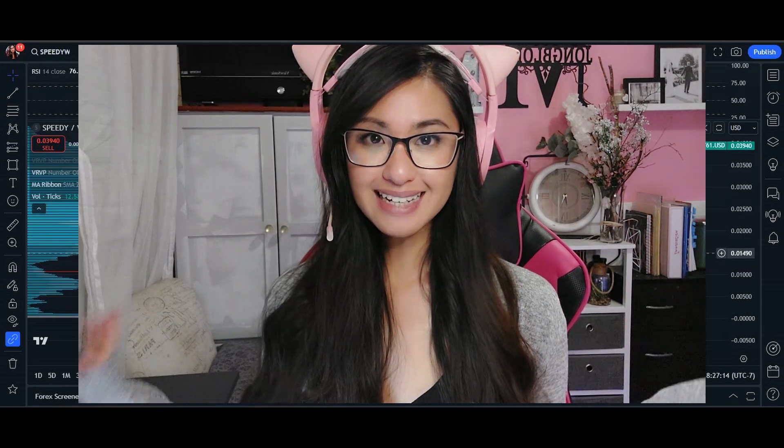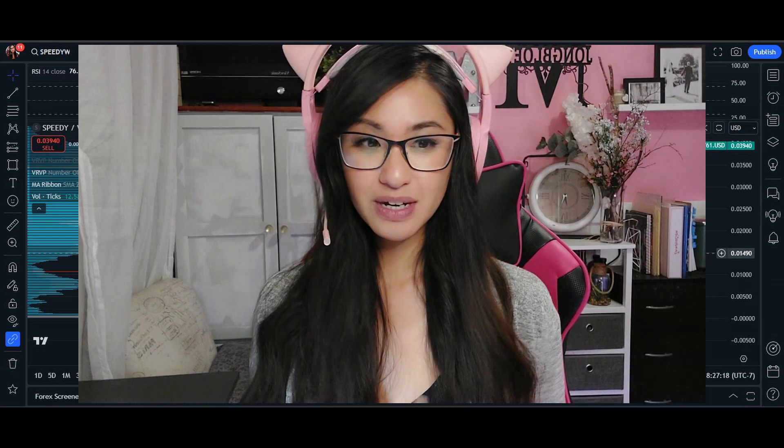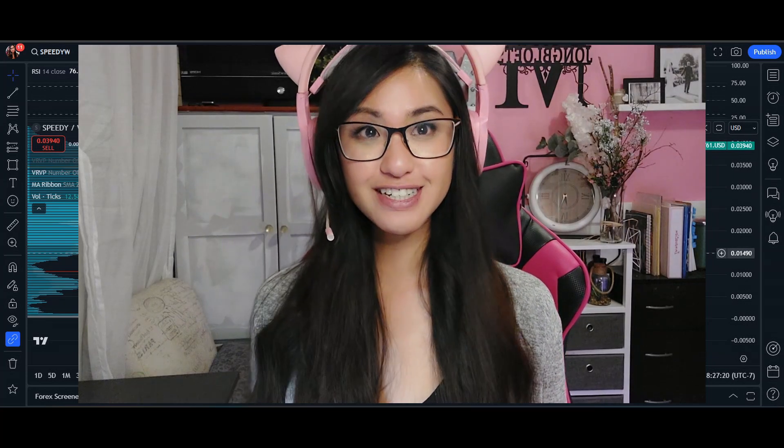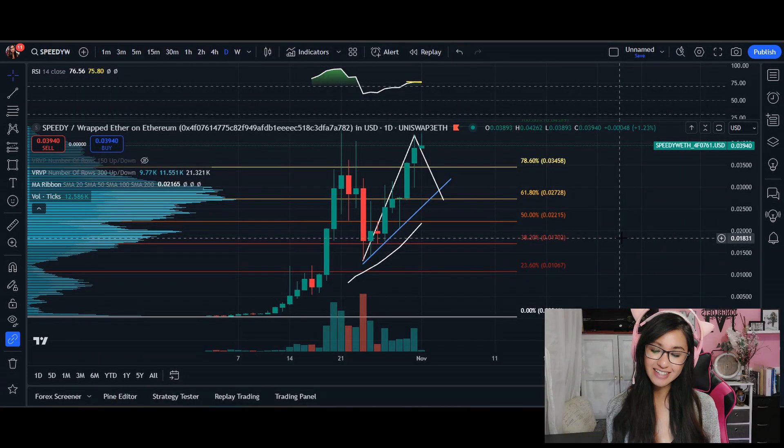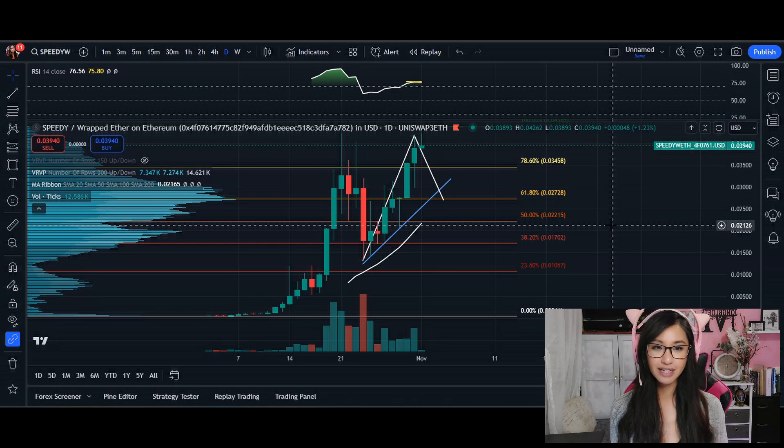Hey, what's up everyone, welcome back. In today's video I'm doing a special request for Speedy, which is the cutest turtle I've ever seen. Taking a look at the chart here, I'm on the daily chart. Right now we are trading at 0.03940.